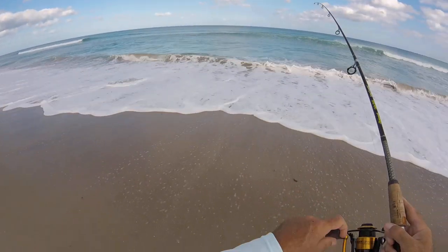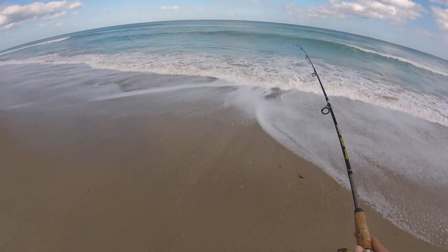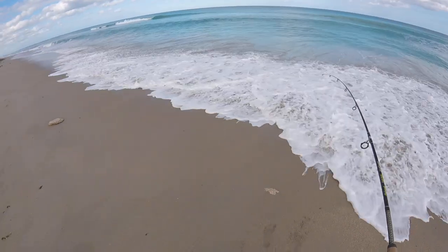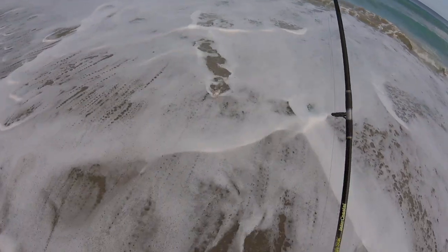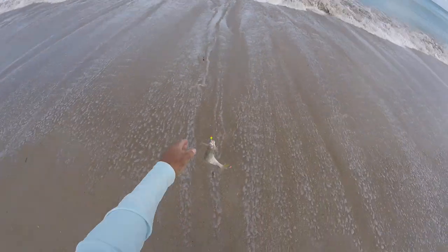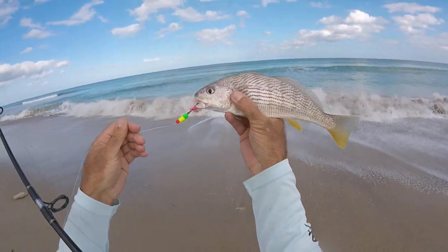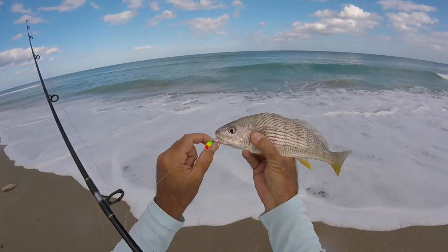What do we have? I'm going to start using these fish bites more. A little croaker — actually he's pretty decent sized. Big croaker. There he is. Fish bites are great for these.